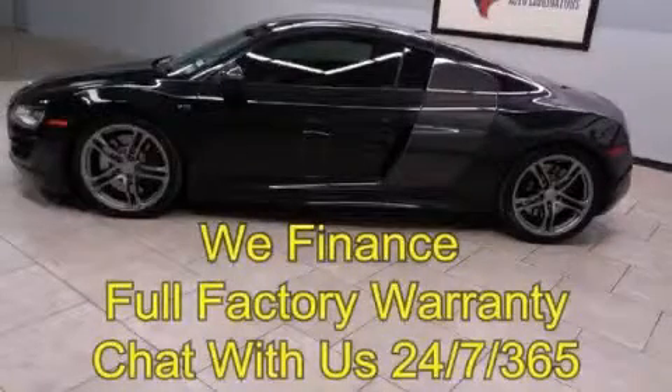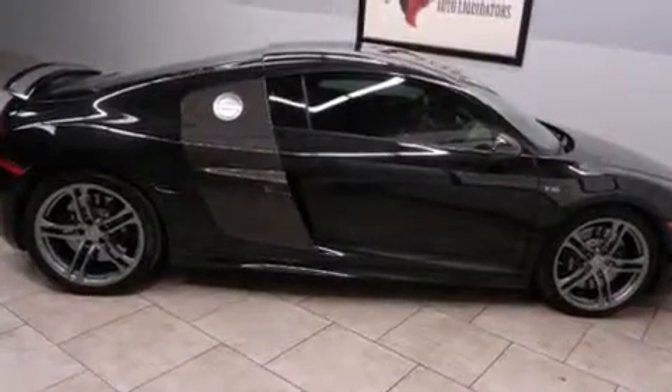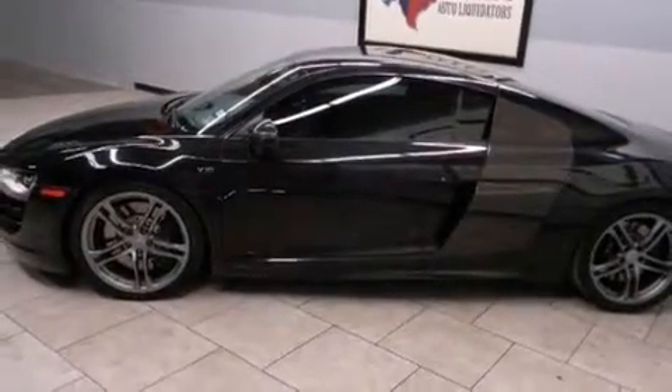This is a 2011 Audi R8, proving that life is a journey and not a destination. It has a 5.2-liter, 10-cylinder engine, an automatic transmission, and all-wheel drive.